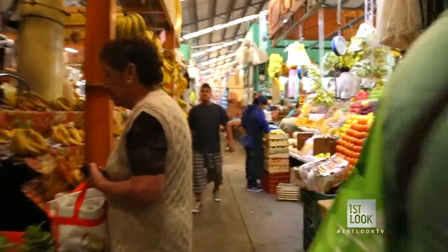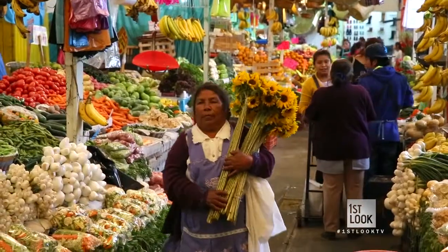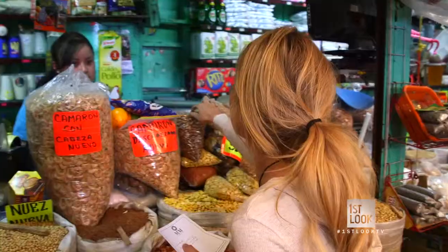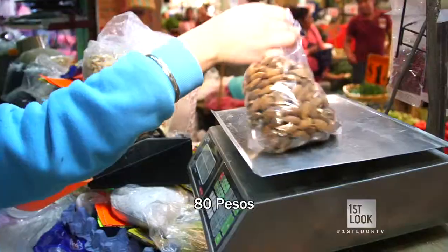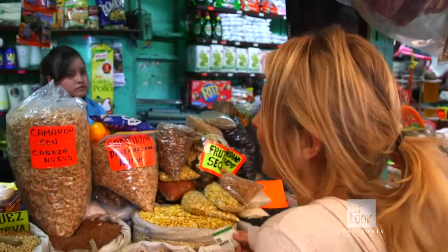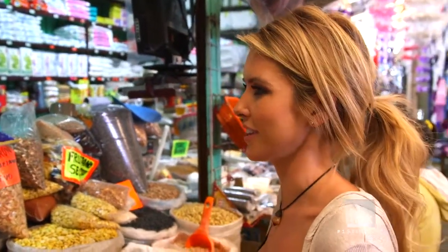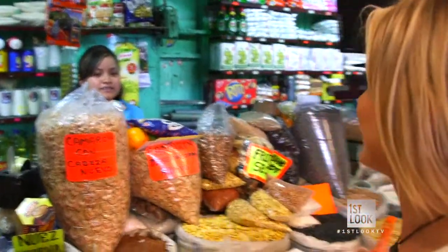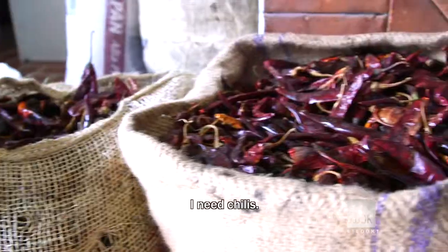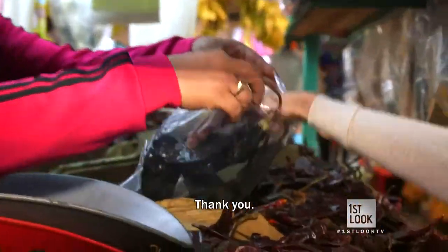I took three years of Spanish in high school, but it's been a really long time — we'll see how this goes. Alright, I've got my list from Liz, it's time to go shopping. My first task: almonds. I guess it's one bag of almonds. I have a feeling they don't take MasterCard here. Perfecto. Thank you. I need chilies. Thank you.